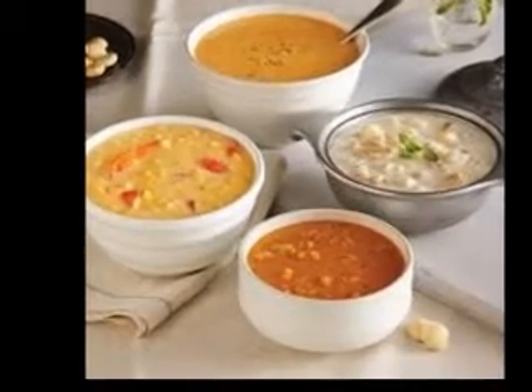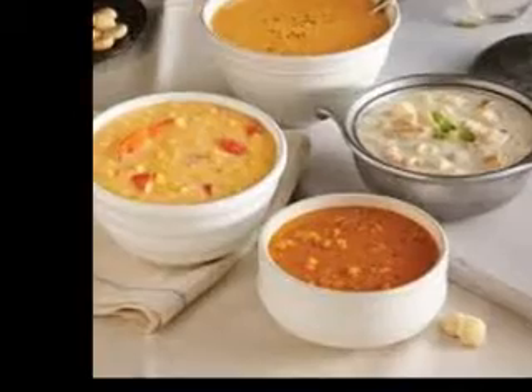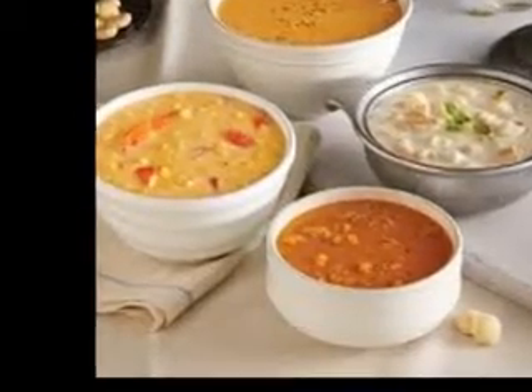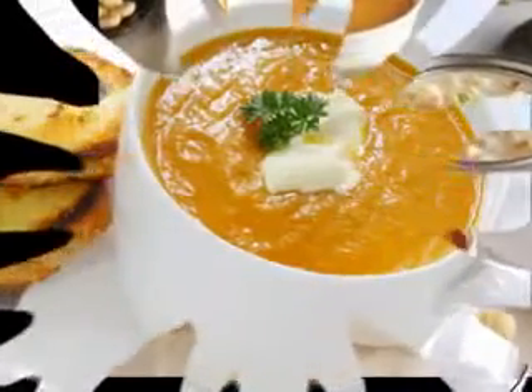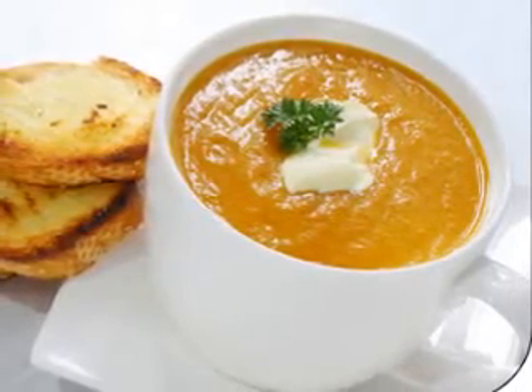The third secret to scrumptious Vietnamese soups is flexibility. They are adaptable to any cook or chef — you can adjust the flavors to your liking. Everyone's palate is slightly different, and that's what makes us unique.